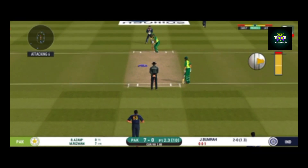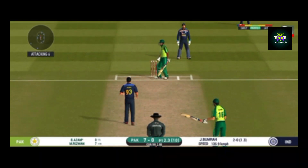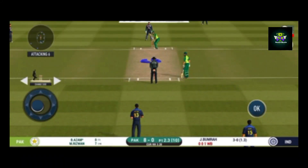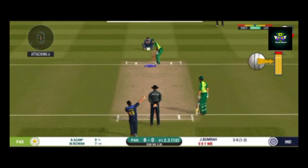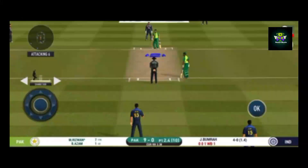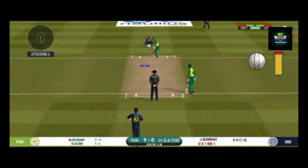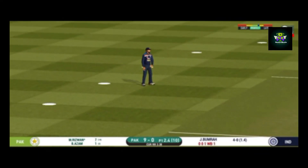It will be interesting to see where the bowler will test the batsman. Wide ball signaled by the umpire. That is a quick single. Strokes it into the gap for a single. That is a good point.